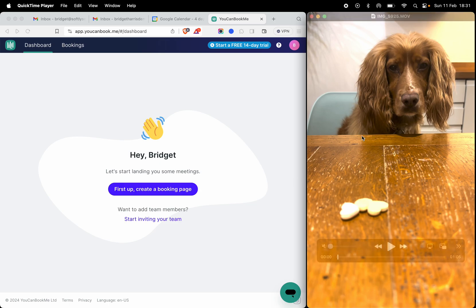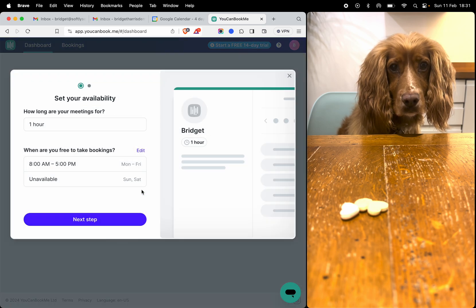Hi, Bridget here from You Can Book Me. I've asked my dog Luna to help me illustrate what 60 seconds feels like in terms of setting up a You Can Book Me page. So if I press go on her, waiting for her treat, I will show you.